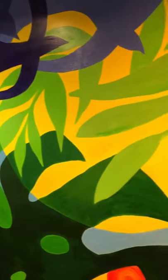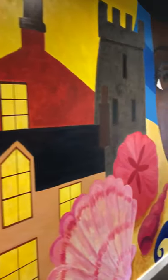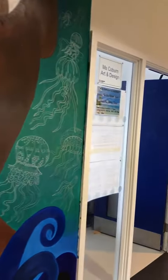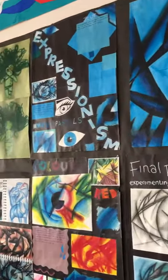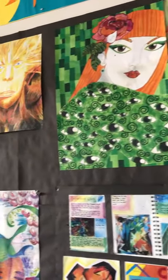If we walk down the corridor, past the great big mural, we come to the art room. Here we have artwork all over the walls from students past and present — all different styles. We like to work in expressive styles as well as some really careful work as well.